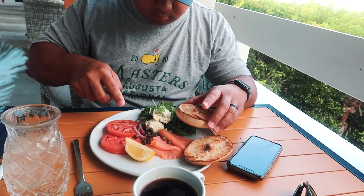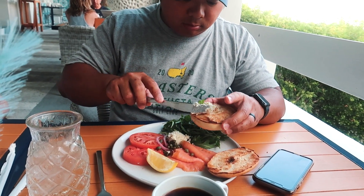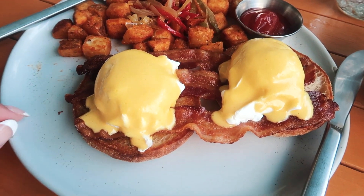Last breakfast at Calusa! Are you sad? Yes, so good. Rob got the lox, which is a little surprising, but it's very good. And I got my favorite: Eggs Benedict.